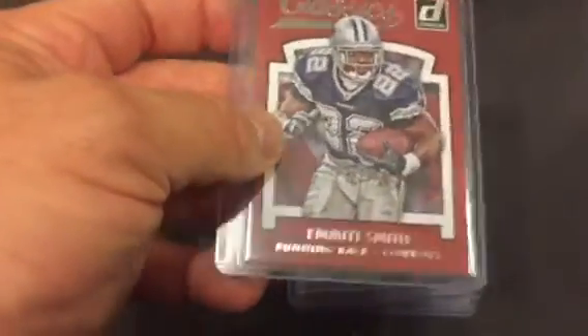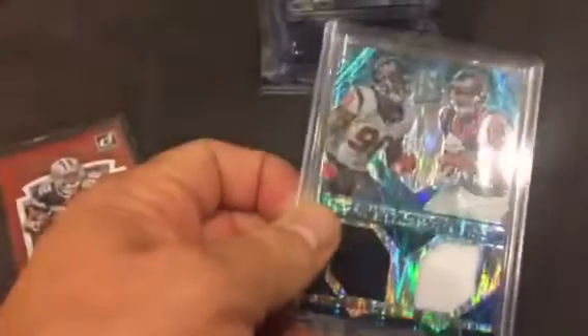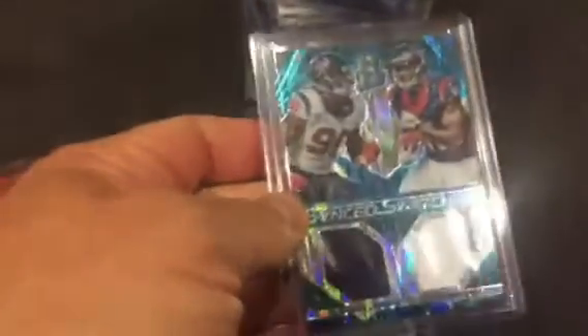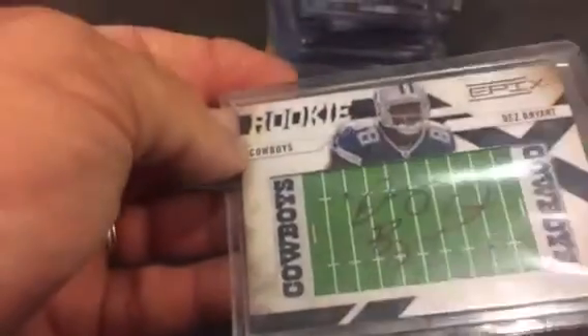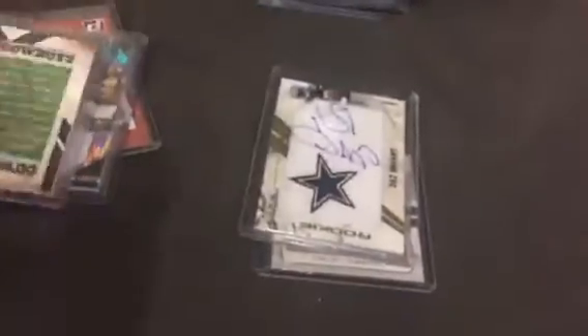Got an Emmett Smith insert from Classics. I got a Jadeveon Clowney and Jalen Strong dual relic numbered to 50 — very cool. And a Dez Bryant rookie autograph, Epics on the Field. I believe I have this one already, but I appreciate duplicates — no problems there at all. Great wide receiver for the Cowboys.